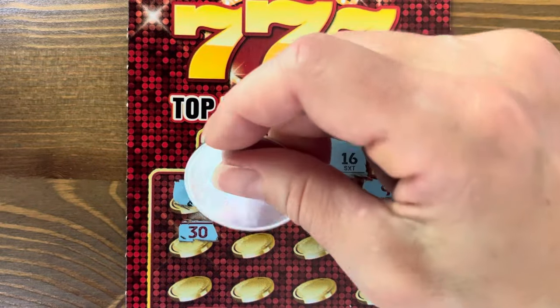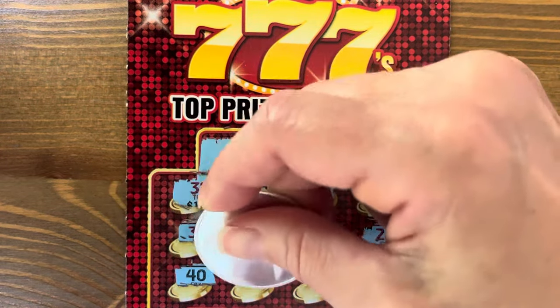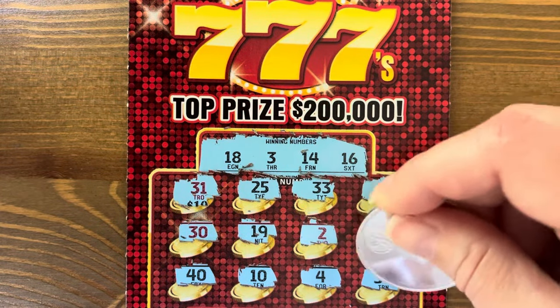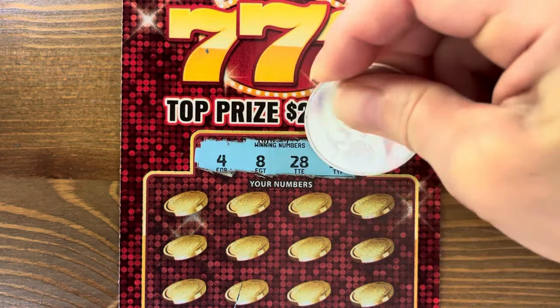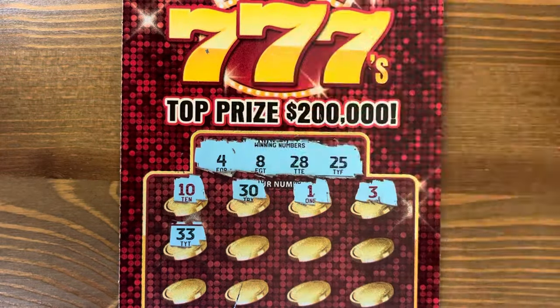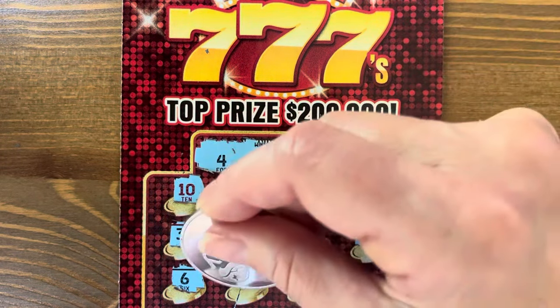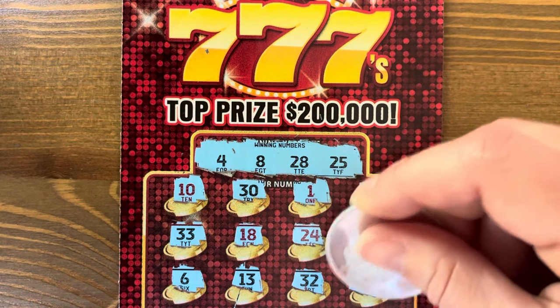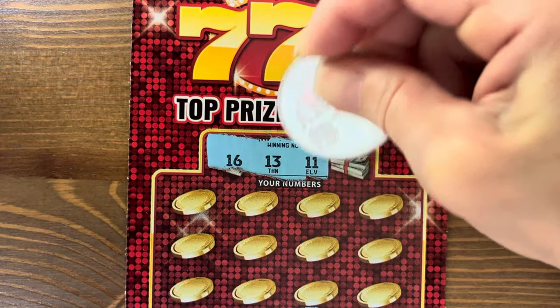We got fifteen bucks! What in the world? Check out yesterday's video from Friday if you haven't — it was so awesome, like the queen of awesomeness. Forty-eight, twenty, twenty-five. Second ticket: thirteen, thirty-two, nine. These low tickets sometimes can roast you. Third ticket: sixteen, thirteen, eleven, and eight.